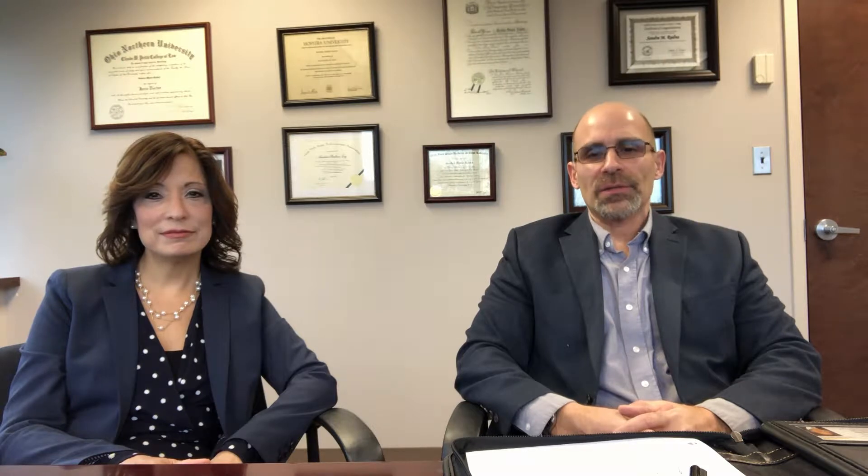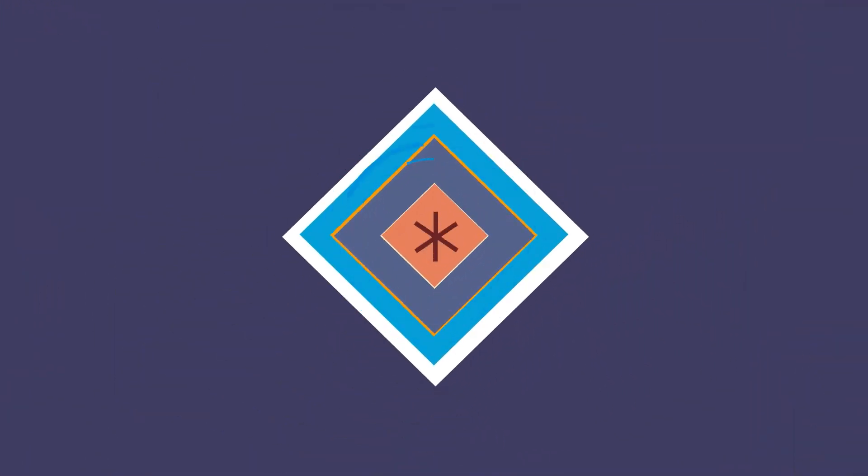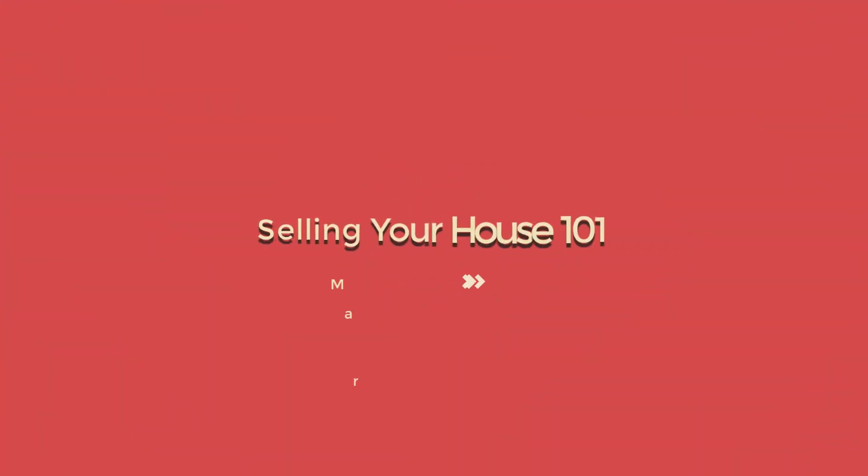Sandra has agreed to answer some questions in relation to the whole buying and selling real estate process. Sandra is going to explain what are the things that a seller needs to have all ready for the attorney to make the process run as smoothly as possible.